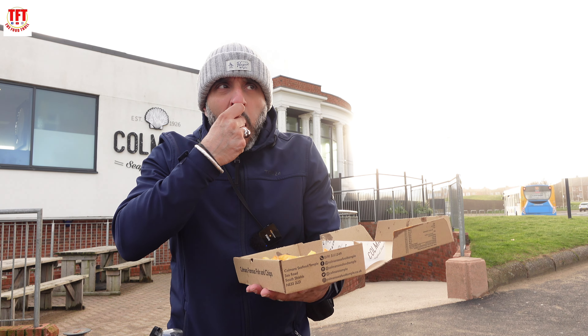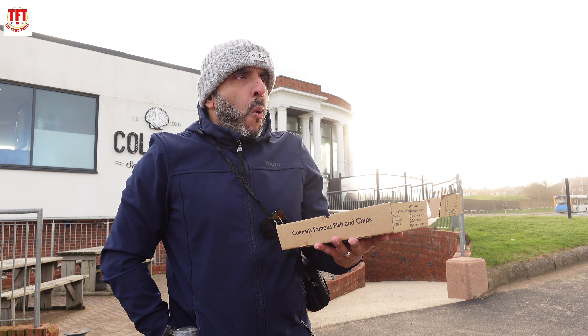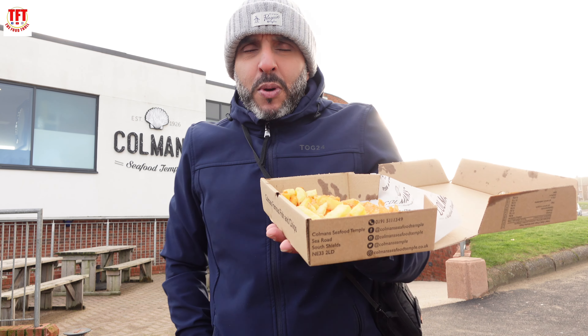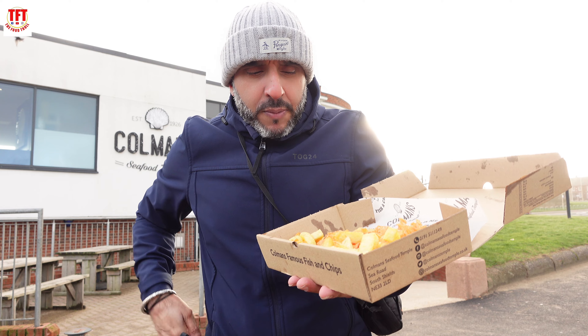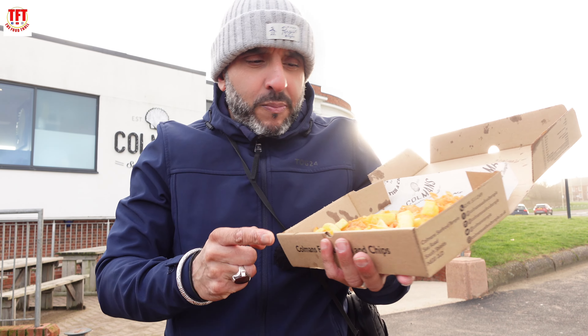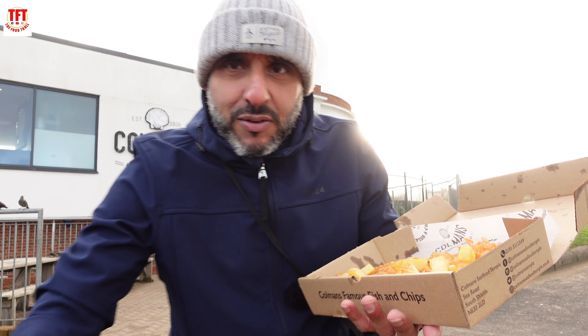Chips. Wow. So far, the best fish and chips TFT has tried have always been Parliament Road. These taste better — better quality fish. However, let's bring the price into consideration as well, because the price is a massive factor.